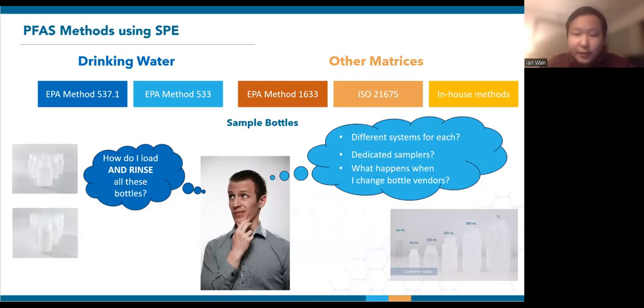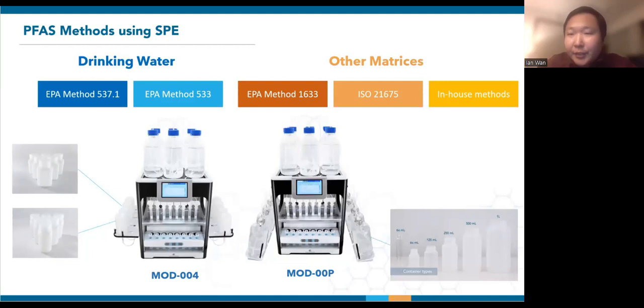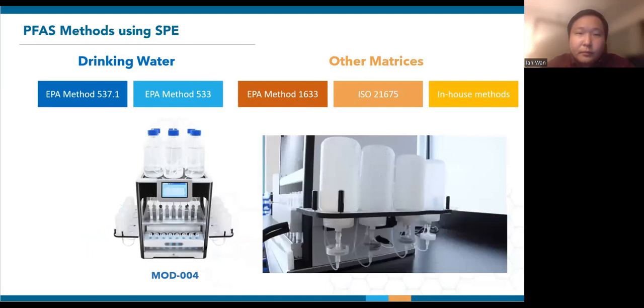Do you need a different system for each bottle size, or would you have to purchase dedicated samplers or racks? And what happens when you change model vendors? These are all real-life considerations by our customers, and we have consolidated our experience to provide an all-in-one package. A generic PFAS configuration of the SP03 would include both Mod004 and Mod00P mounting options. Mod004 on the left deals with any bottles up to 250 ml in size, whereas Mod00P on the right addresses the full range of sample containers. Mod004 dates back to 2018 when we first addressed EPA Methods 537. The upside-down mounting mechanism makes it easy to mount your samples and reduces carryover by not having external lines that submerge in the samples. It also maximizes sample transfer and allows simultaneous rinsing and shaking of the bottles to attain good coverage, even on rectangular bottles.